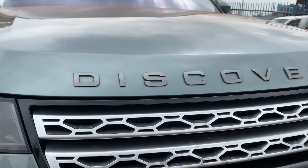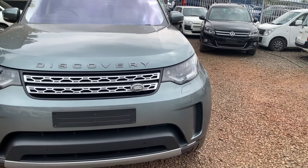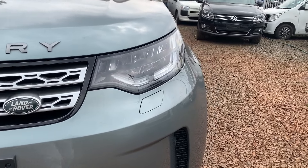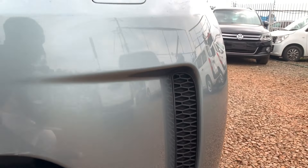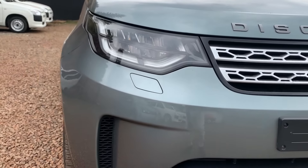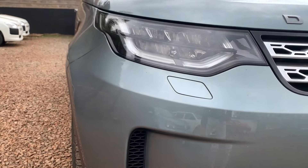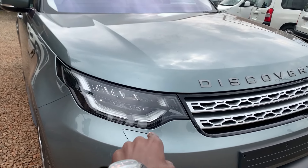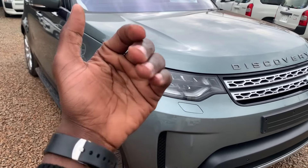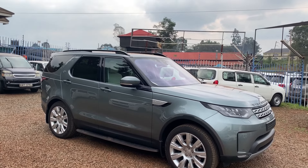Down below you can see the vents, which are actual real vents — they allow aeration of the engine. This is powered by a turbocharged V6 diesel engine. Interestingly, one side has a real vent but the other side does not — that's interesting. You also have parking sensors and headlight washers that can extend out or retract when not needed. That's it for the exterior.